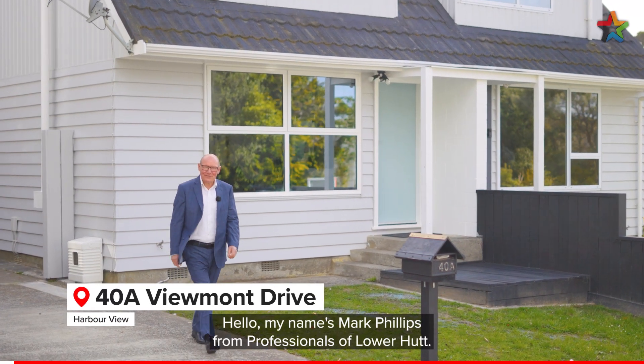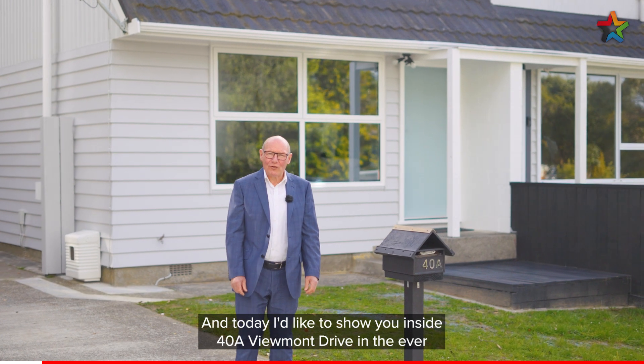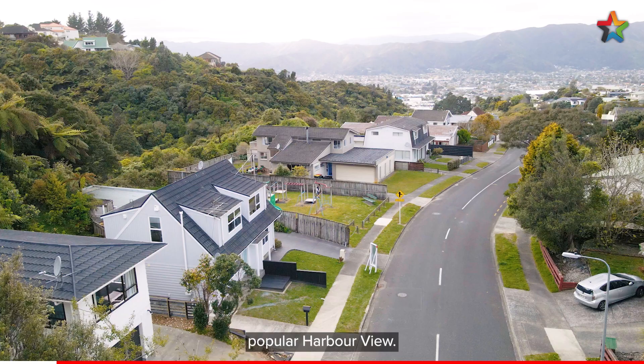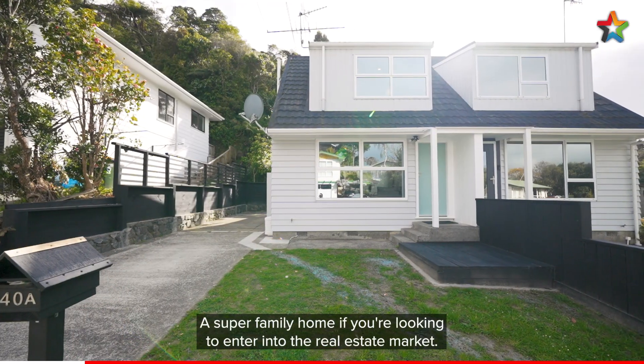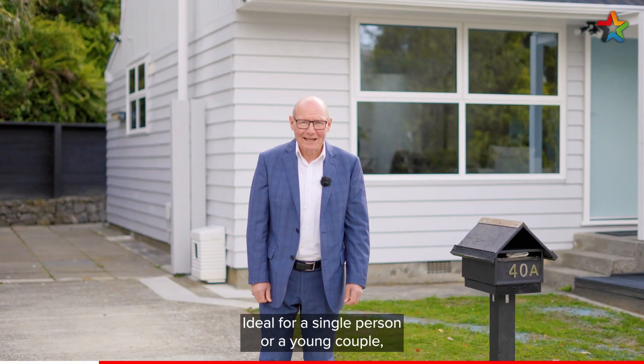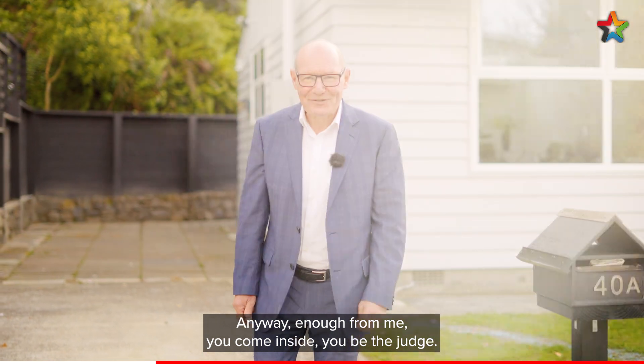Hello, my name's Mark Phillips from Professionals of Lower Hutt and today I'd like to show you inside 40A Viewmont Drive in the ever popular Harbour View. A super family home if you're looking to enter into the real estate market, ideal for a single person or a young couple, warm and well presented and only minutes away from Lower Hutt CBD. Anyway, enough from me — come inside and you be the judge.